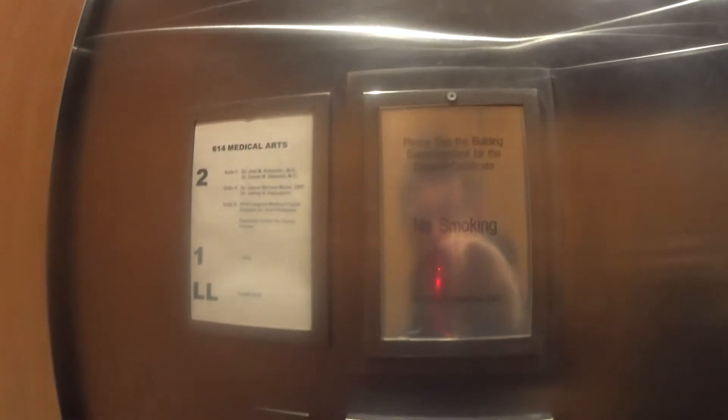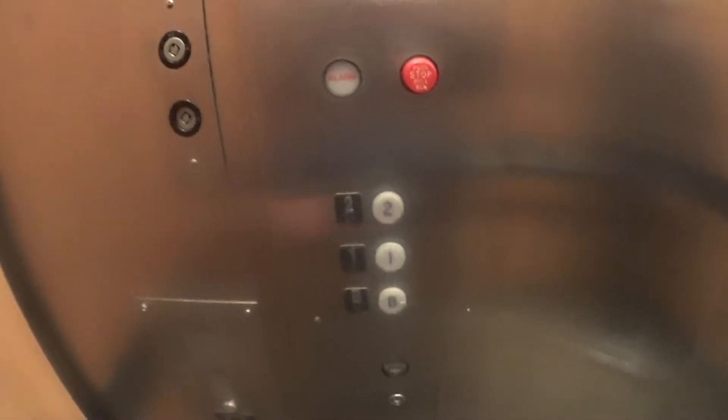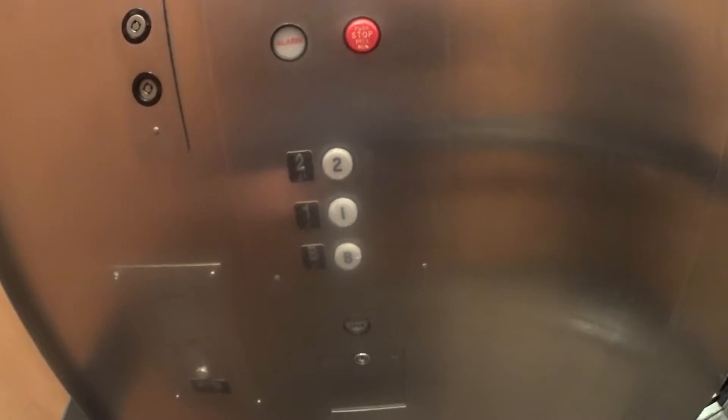This is the elevator at the 614 Medical Arts in New York City. It's an old resting house. This is a very nice elevator.